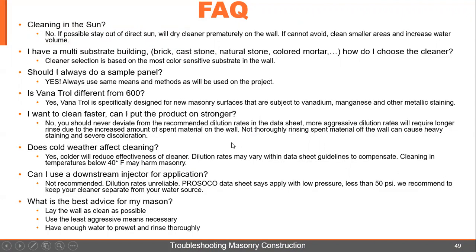I want to clean faster — can I put the product on stronger? No. You should never deviate from the recommended dilution rates in the data sheet. More aggressive dilution rates will require longer rinses due to the increased amount of spent material on the wall — you're actually probably slowing down your production. If you don't get all the spent material off the wall, you could have heavy staining and severe discoloration. Use the least aggressive means necessary.